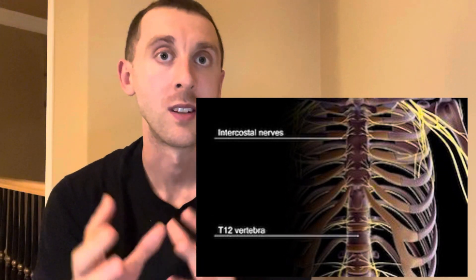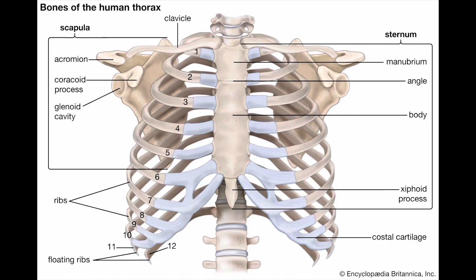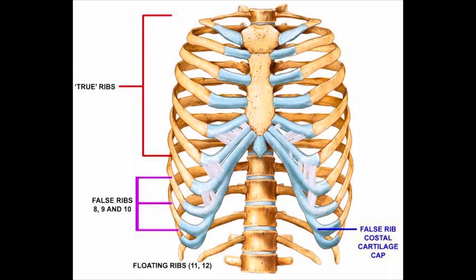Let's just do a quick rundown of the anatomy. We have a rib cage with 12 pairs of ribs. We have seven true ribs that attach directly to the sternum via the costal cartilage. Then we have false ribs — ribs eight, nine, and ten — that attach to the costal cartilage directly superior to the one above. And then we have our floating ribs, rib 11 and 12, which originate around the vertebrae but don't actually attach anywhere.